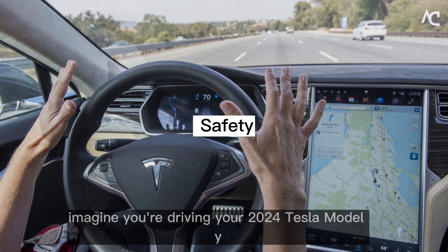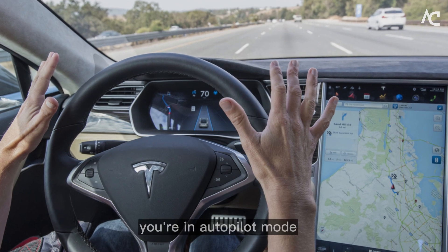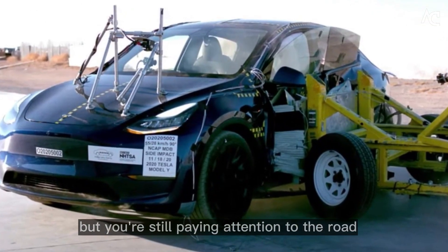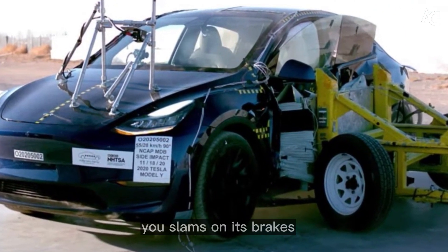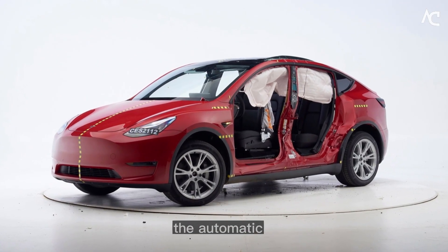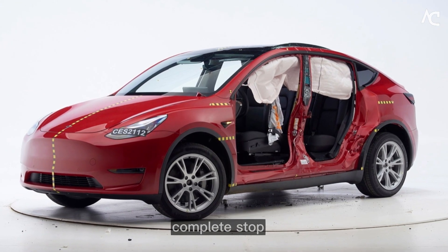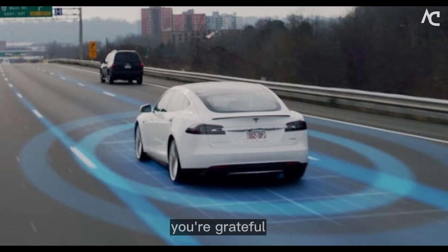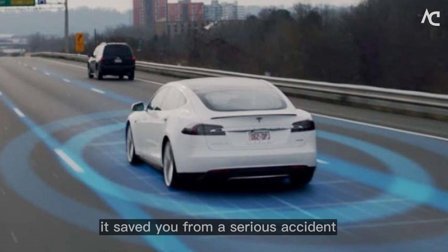Safety. Imagine you're driving your 2024 Tesla Model Y down the highway on a busy day. You're in autopilot mode, but you're still paying attention to the road. Suddenly, a car in front of you slams on its brakes. Your Tesla Model Y automatically detects the car in front of you and activates the automatic emergency braking system. The car comes to a complete stop just inches from the car in front of you. You're grateful for the automatic emergency braking system — it saved you from a serious accident.